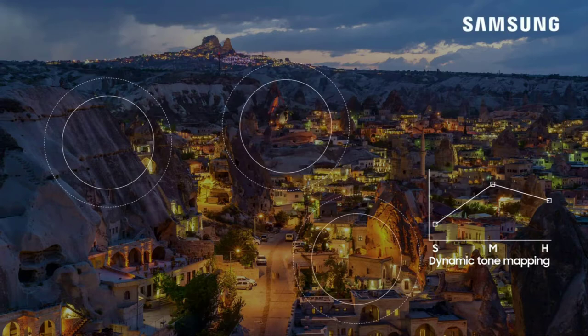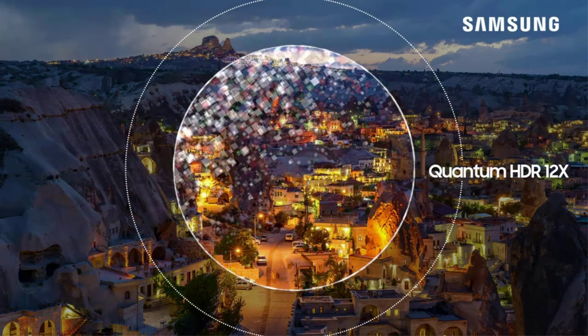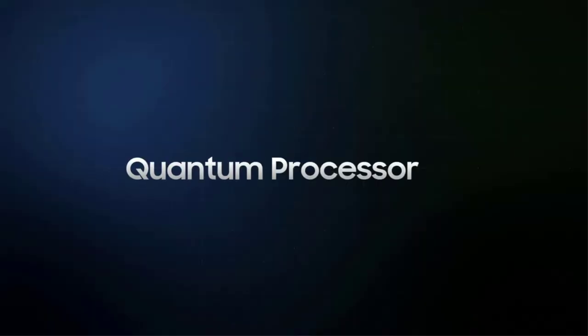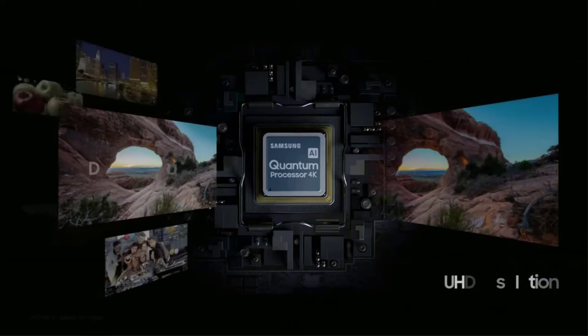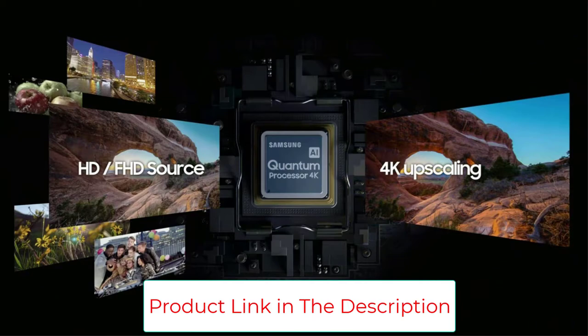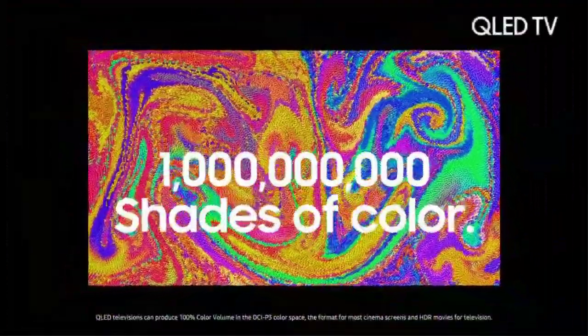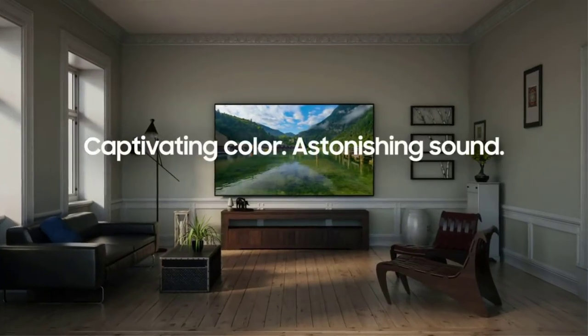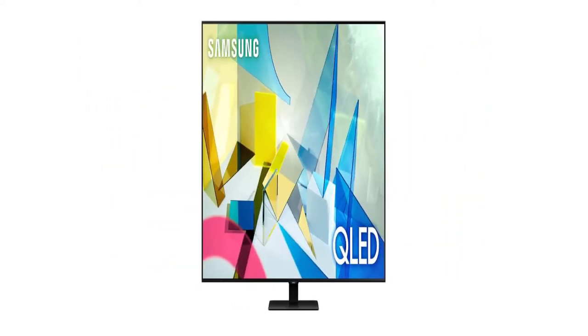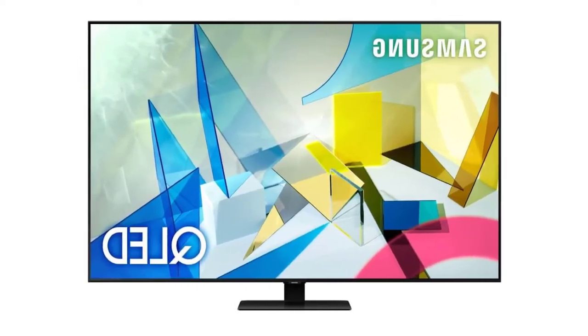Quantum Dot technology delivers over one billion colors for outstanding TV show clarity, and controlled backlights deliver a richer palette of blacks. There is also a real game enhancer plus with motion rate 120, which works to reduce blur in high-motion action scenes — excellent for football and intense gaming. If you like this product, you might be interested in our review of the best TVs for sports. Down-firing and up-firing speakers provide immersive sound filling the gaps in large rooms, and built-in Alexa enables voice control of remote functions and hands-free activation of smart home devices.